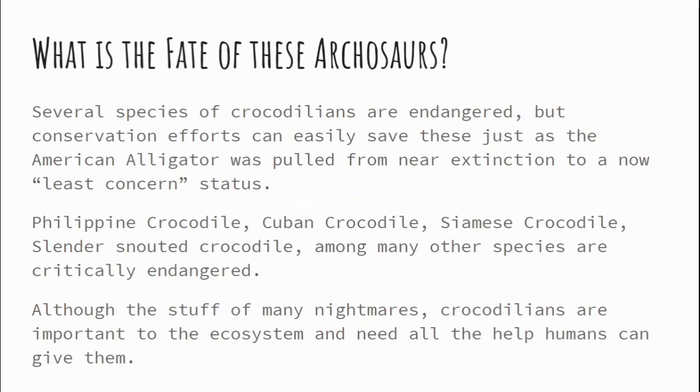The Philippine crocodile, Cuban crocodile, Siamese crocodile, and slender-snouted crocodile, among many other species, are critically endangered. Although the stuff of many nightmares, crocodilians are important to the ecosystem and need all the help humans can give them. They are apex predators at the top of the food chain. Yes, it is horrible when somebody gets attacked by crocodiles or alligators in the US, Australia, or Africa — absolutely. But we need to respect these animals for what they are. They are animals living their lives, and they are amazing.